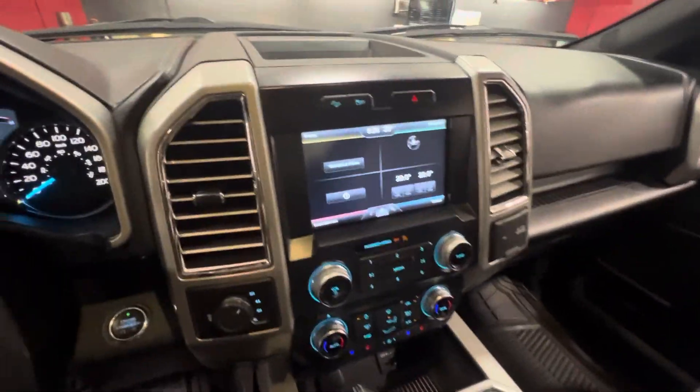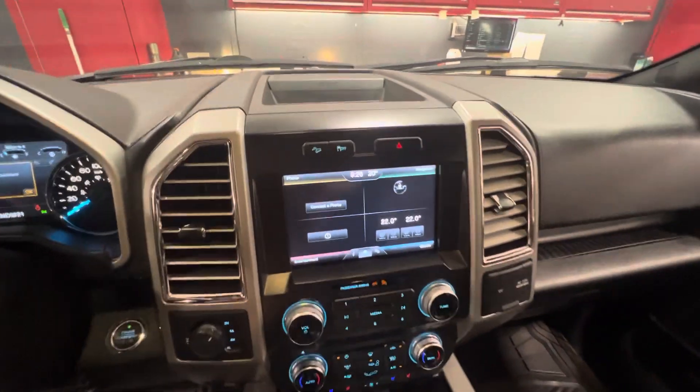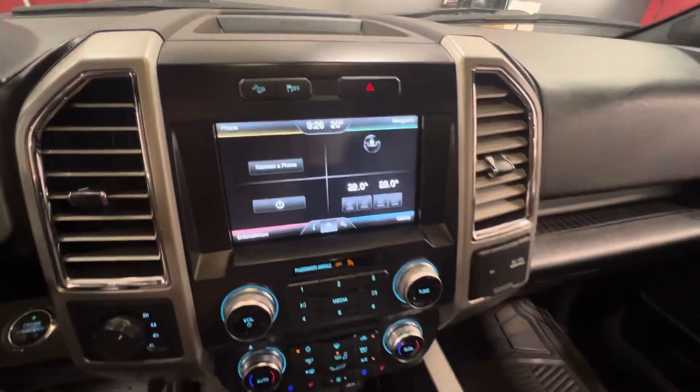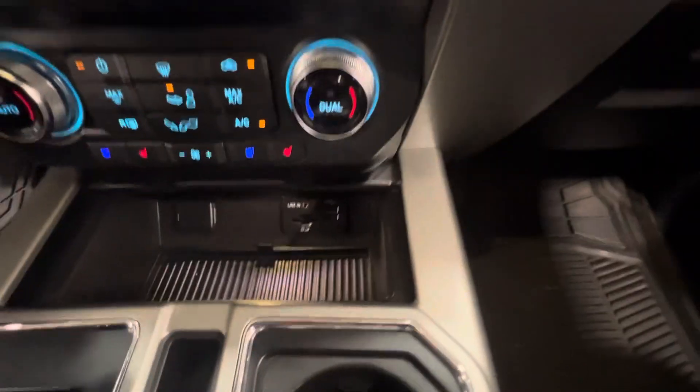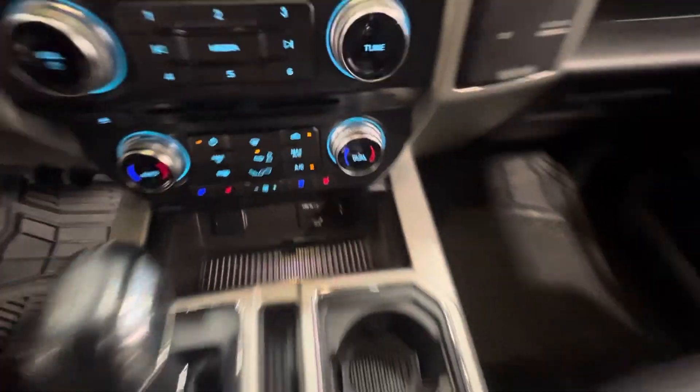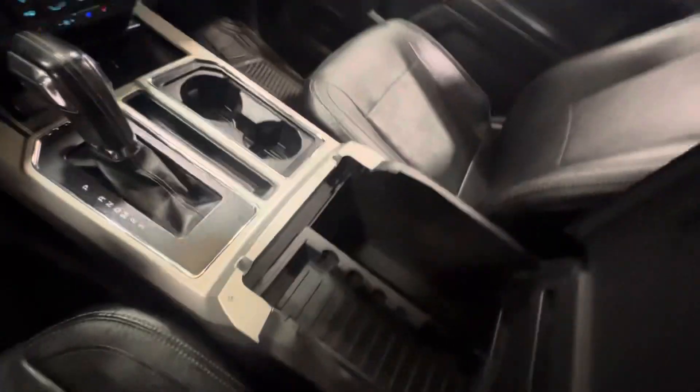You've got the Ford Sync system, which is really nice. I'm quite familiar with it — I think it's one of the better ones out there. Heated and cooled seats. You've got some charging ports and a nice big console space.